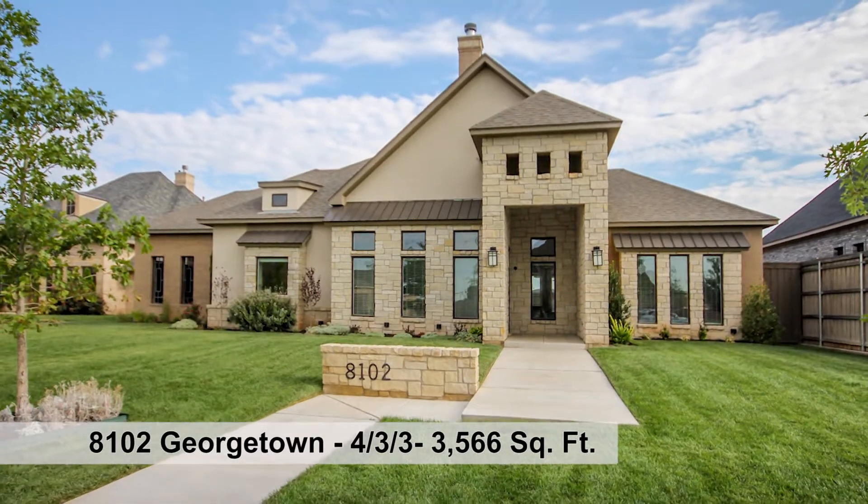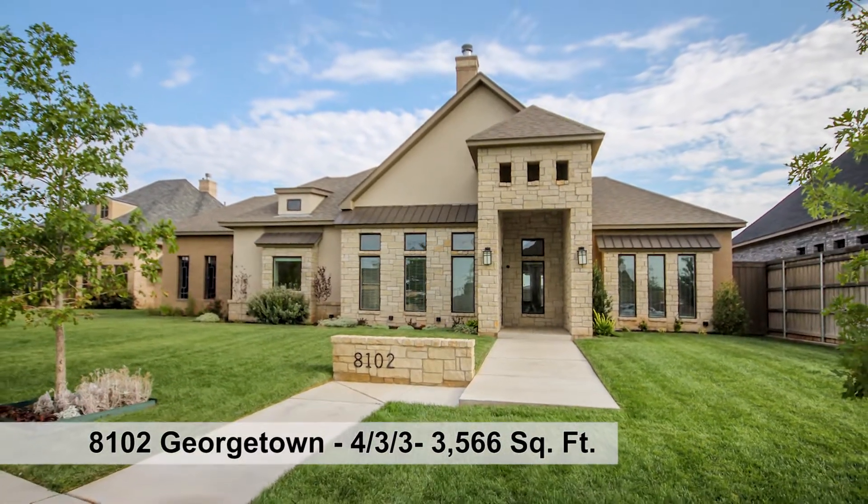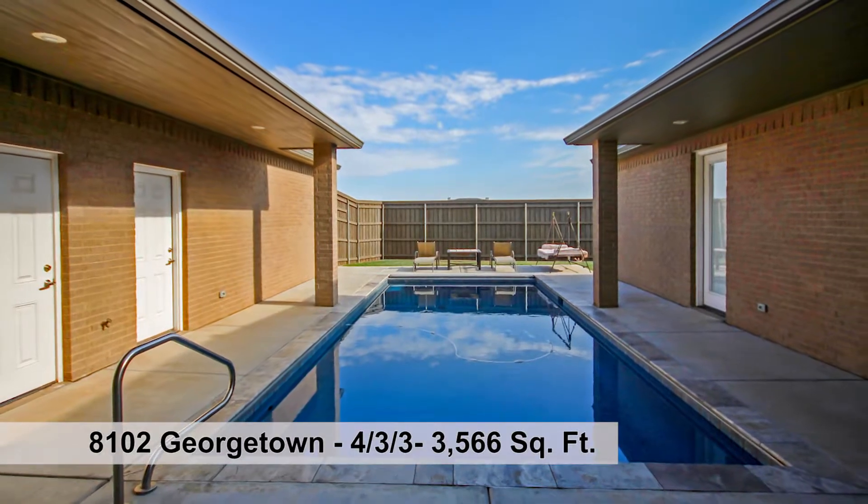Wonderful and warm Branson Custom Builders home in The Colonies with four bedrooms, three baths, and swimming pool.